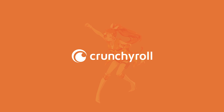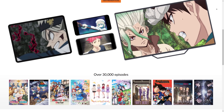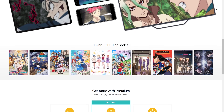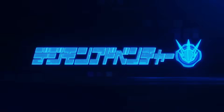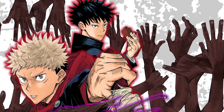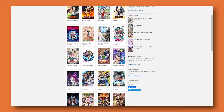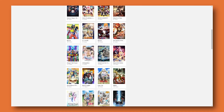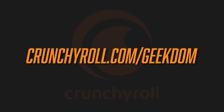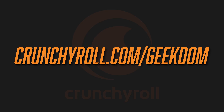Crunchyroll Premium lets you watch the newest anime right after it airs in Japan in beautiful high definition and on all your devices. Right now on Crunchyroll: Attack on Titan, Digimon Adventure 2020, the brand new Jujutsu Kaisen anime, and hundreds of old favorites like Dragon Ball Super, Naruto, One Piece, Bleach, and so much more. Try it out for free right now at Crunchyroll.com/Geekdom. The link will be down below, and I thank them for sponsoring this video.